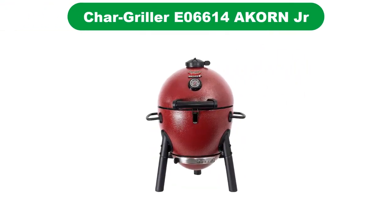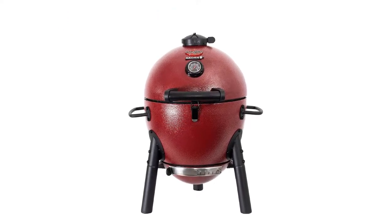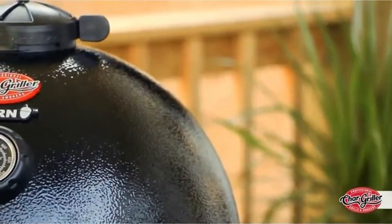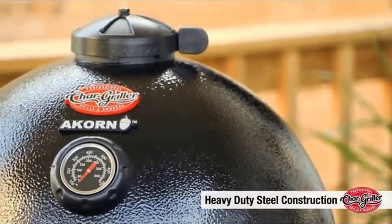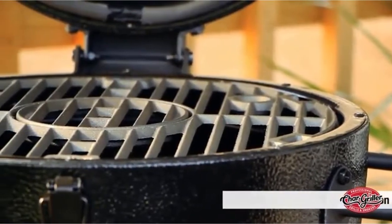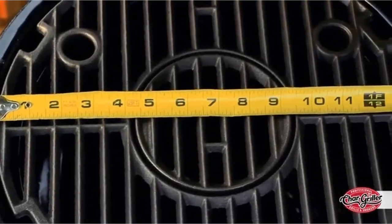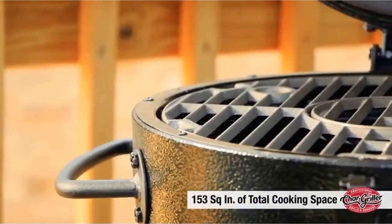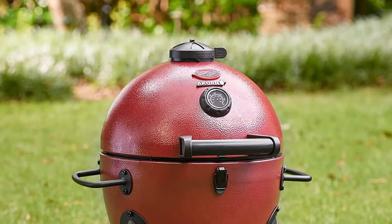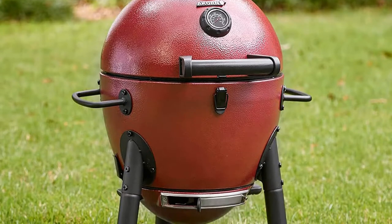Number 3. Our third best pick is the Char Griller E06614 Akorn Jr. Portable Kamado Charcoal Grill. The Kamado Grill comes in sturdy pint-sized construction packed in an egg shape. It offers best durability and excellent heat retention. The convenient handles and small footprint let you take this compact frame anywhere and perform grilling or smoking on the go. Therefore, it is the best suitable smoker for camping, tailgating, grilling in the backyard, and barbecuing at parks.